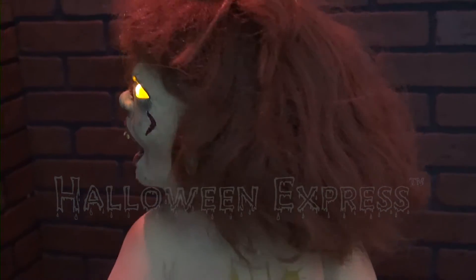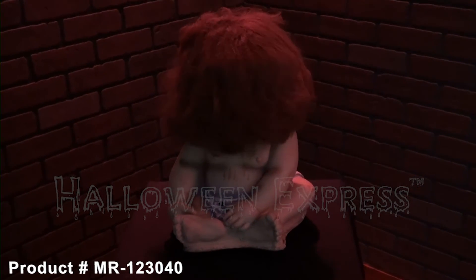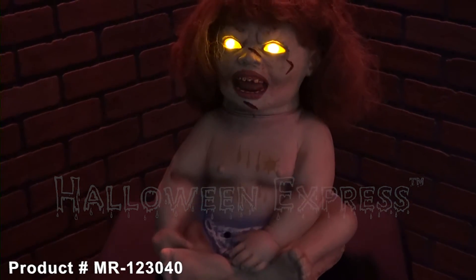This little bundle of evil requires three AA batteries and she is ready to rock. For more information about the prized possession animated prop, please visit your nearest Halloween Express or go online at HalloweenExpress.com and have her shipped right to your door today. See you next time! Bye-bye!